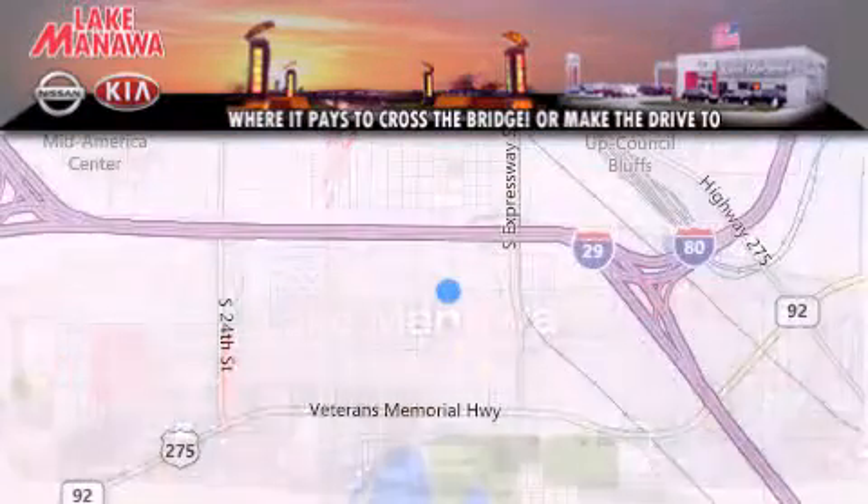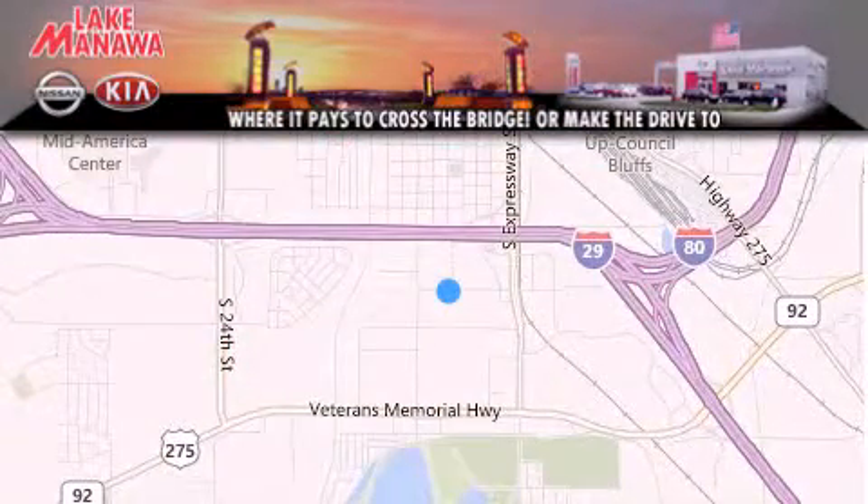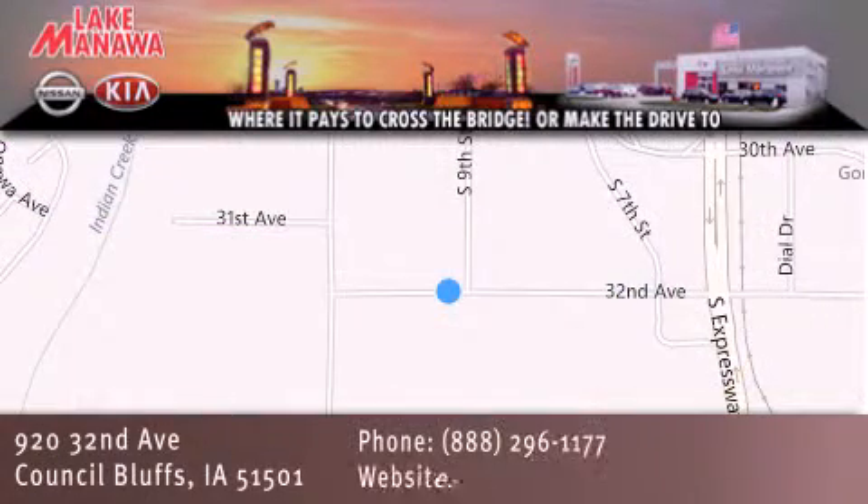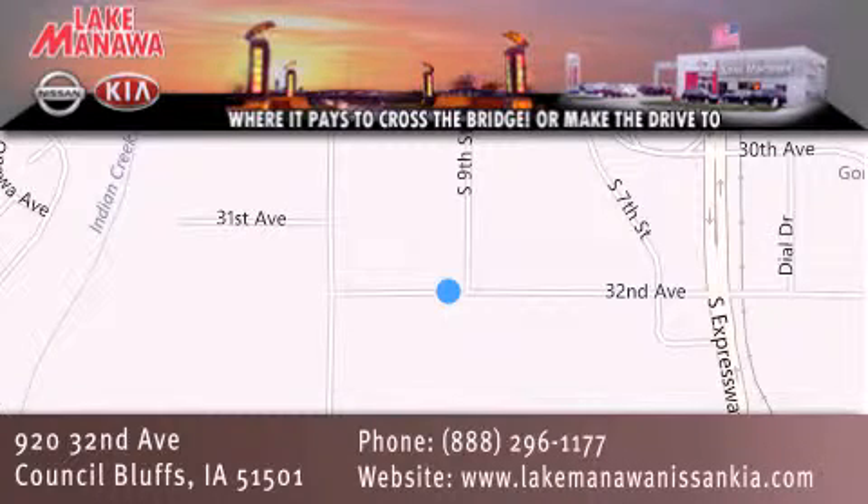Thank you for considering Lake Manawan Nissan Kia for your next new or pre-owned vehicle. For additional information, please visit our website, give us a call, or stop by our dealership. We are conveniently located in Council Bluffs, Iowa at 920 32nd Avenue. It pays to cross the bridge or make the drive to Lake Manawan Nissan Kia. We look forward to serving you.